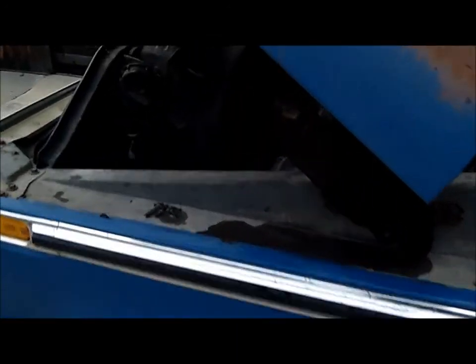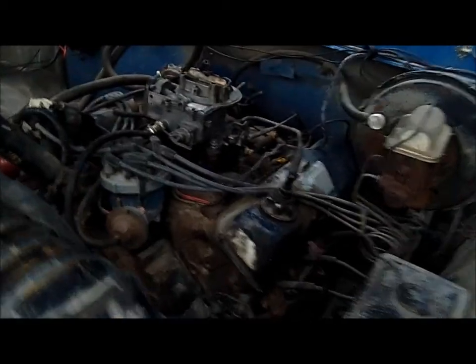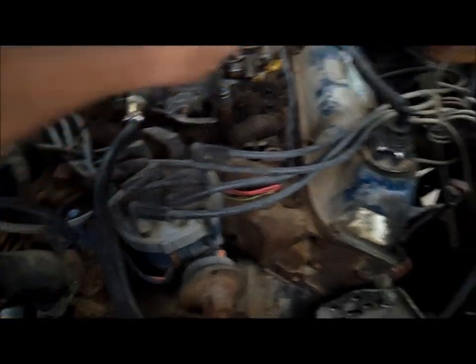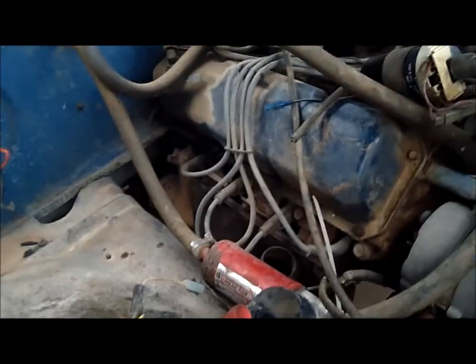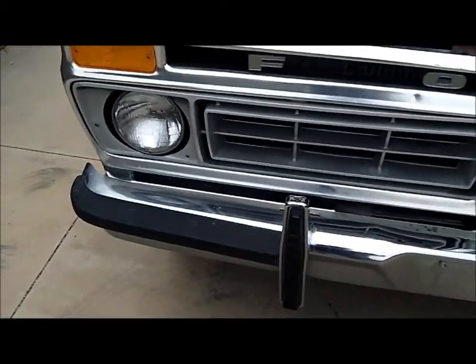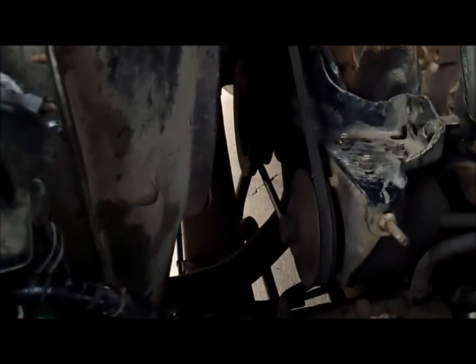She actually doesn't run too bad. There's a bunch of vacuum hoses just hanging off of here wide open and everything, but she actually doesn't run too bad. Kind of happy with that. For what I paid for the truck, I would have still bought it running or not, to be honest with you. I'll show you my fuel tank here — it's a 7-Up bottle full of gas, just kind of plumbed over to the fuel pump and up and over. That seems to work good enough to run it.